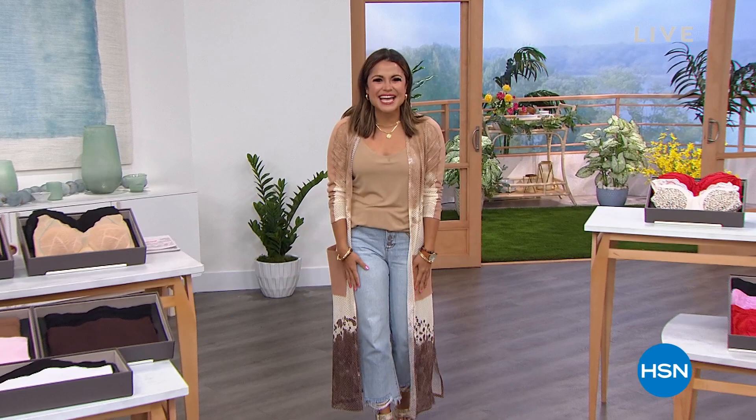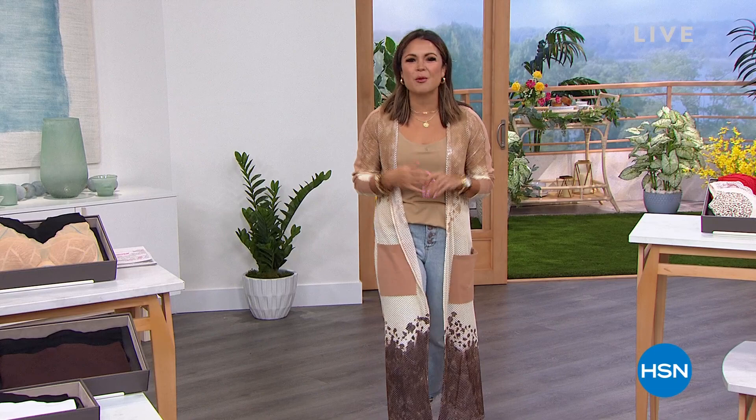Hey, happy Saturday. Welcome into HSN. My name is Michelle Yarn. I had to stand between the tables because this duster was too good not to show you. This is coming up along with my tank, along with so many other goodies — intimates, loungewear, separates — all from the one and only Rhonda DeShier.